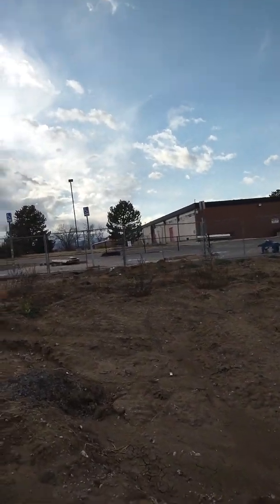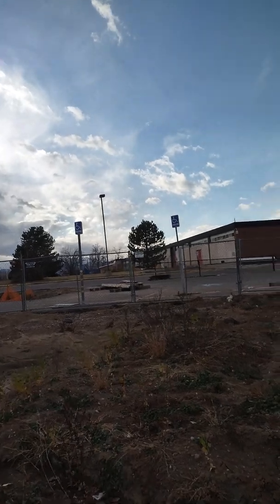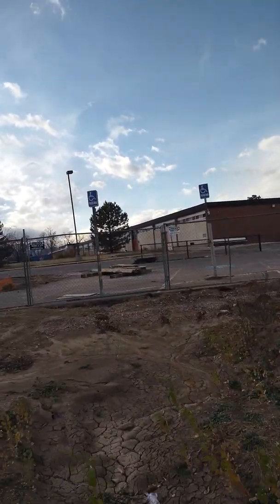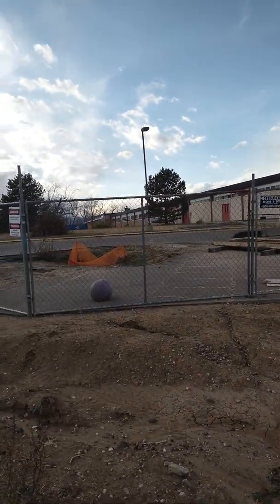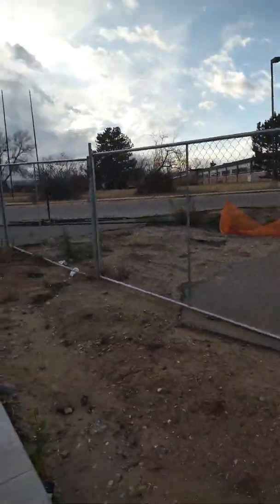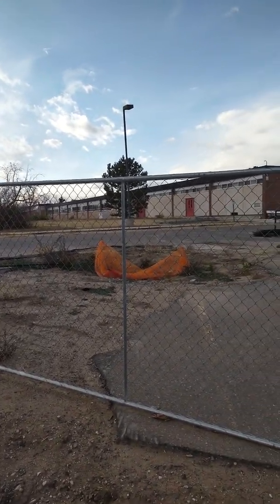As you can see, it looks like they're doing cleaning out up front. This school holds a lot of memories for me because this is where I went to school in my pre-adolescent days, of course. But anyway, this is a closer view. As you can see, it's all fenced off. Getting ready for demolition soon.